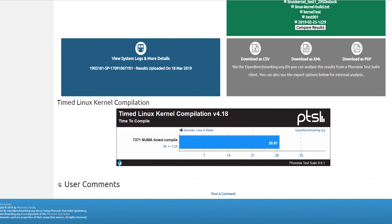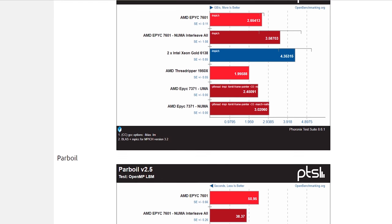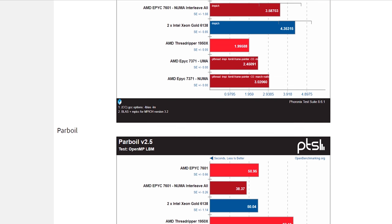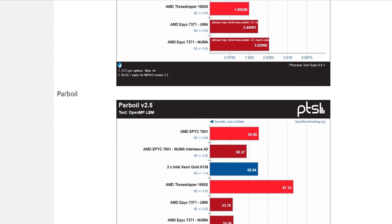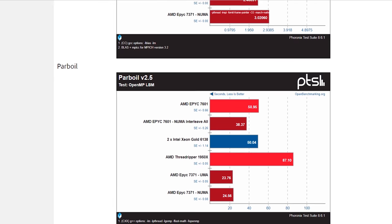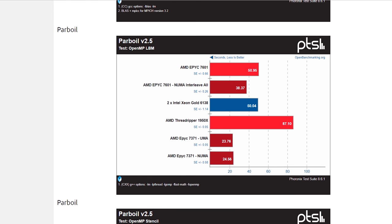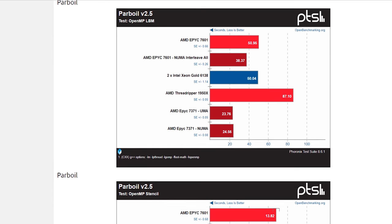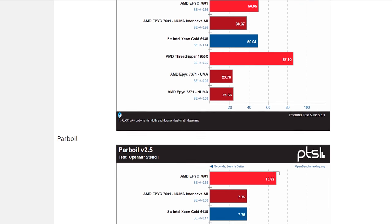First up, we can compile the Linux kernel in 28.81 seconds without even breaking a sweat. For the rest of the tests I compared against the Xeon Gold 6138, which retails for considerably more than the 7371s. I also tested NUMA — unified memory access — and I strongly recommend eight sticks of memory per socket based on that testing. Don't be tempted to use one or two sticks per CPU just to save money.